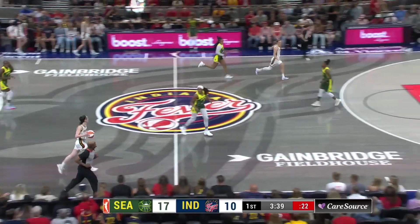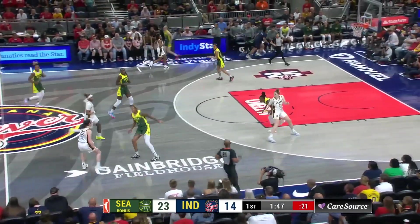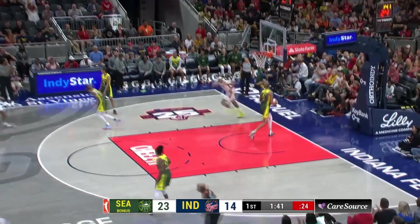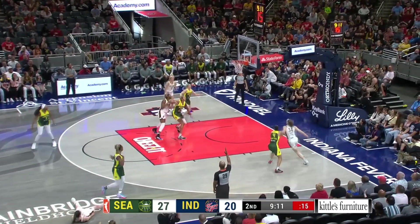Smith misses on the bank shot as the pace starts to pick up here from Indy. The hesitation — Clark gets to the rim. Small lineup with Katie Lewis-Angelson at the four. Clark busts past it. Smith again. Clark over Horstin, hits a three.